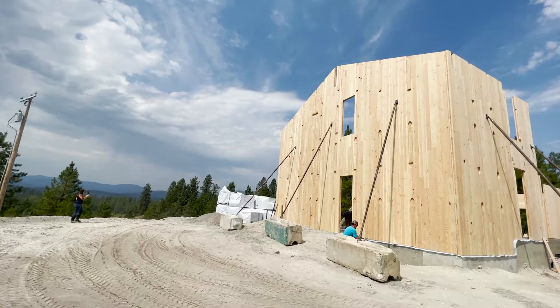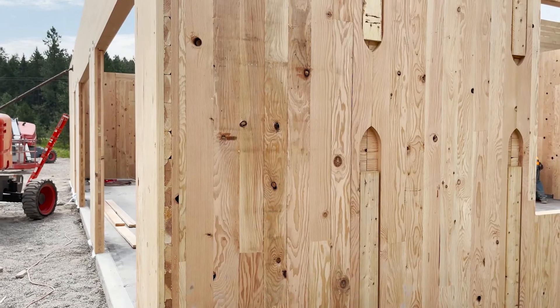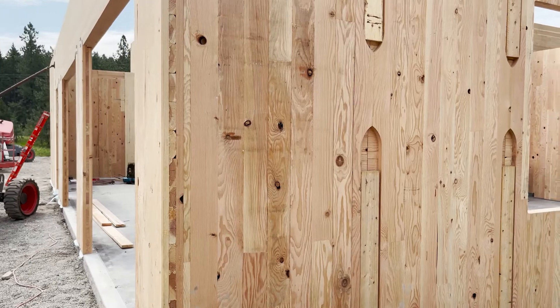The building process with mass timber is amazing. It's fast, it's detailed — it's like putting Legos together. That upfront process is so important to make sure that we have everything worked out.